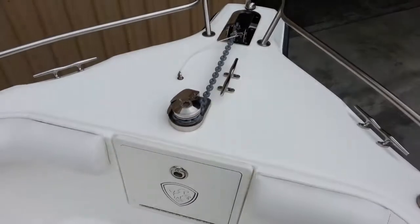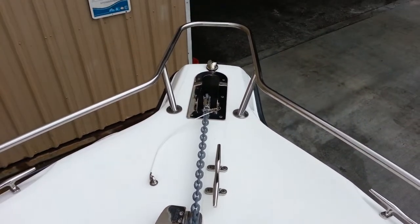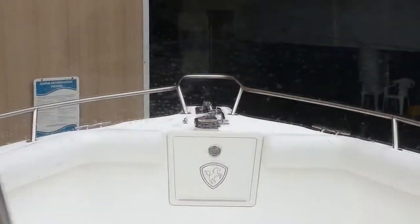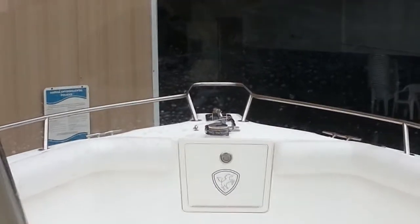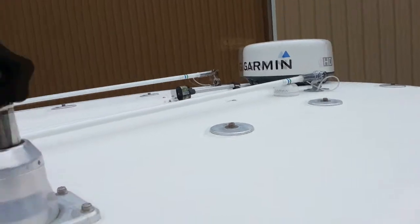At the bow you've got the optional windlass with safety chain stop as necessary, also a nice stainless bow rail and the navigation lights. There's the windlass working. There's the top of the T-top and the navigation light.